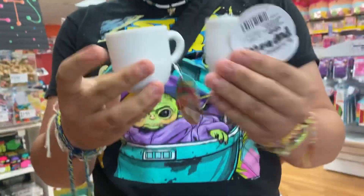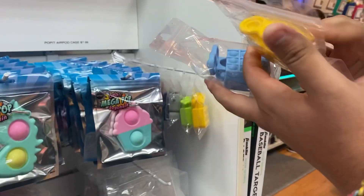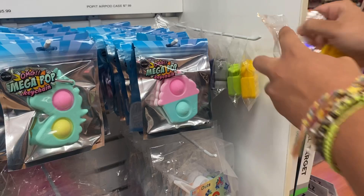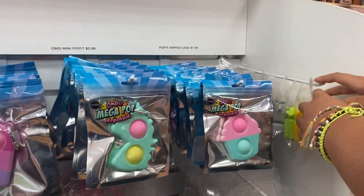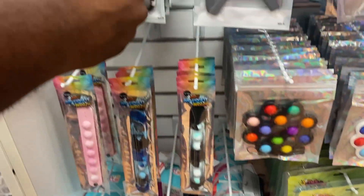They also have AirPod cases — pop-it style AirPod cases — and each one comes with a mini fidget on the side. They're $8. We're deciding between yellow and green.